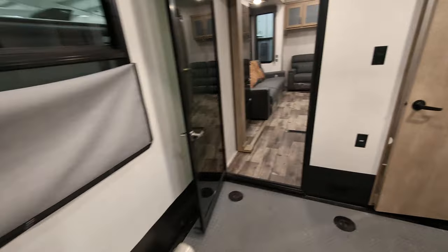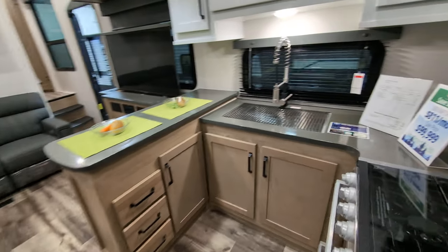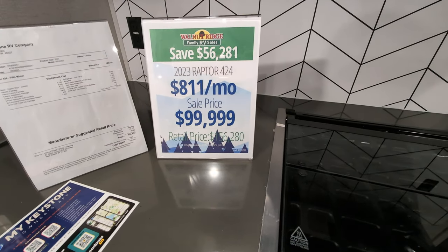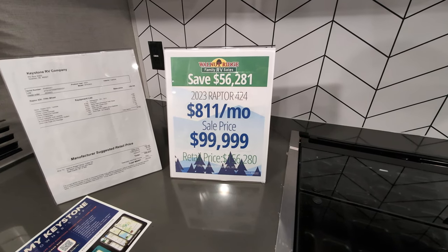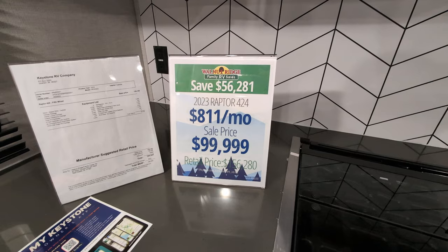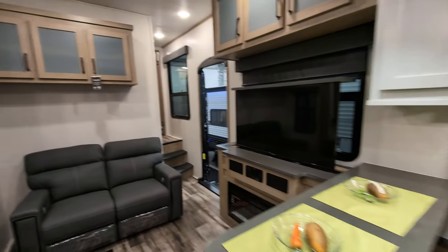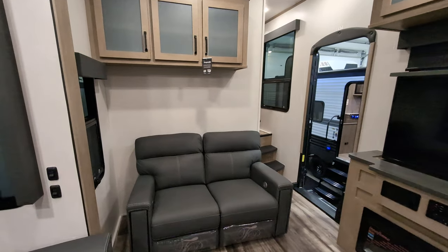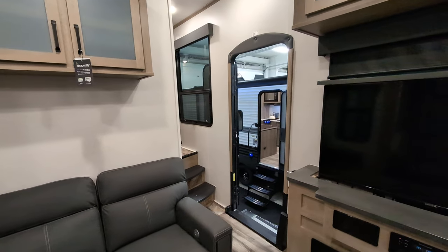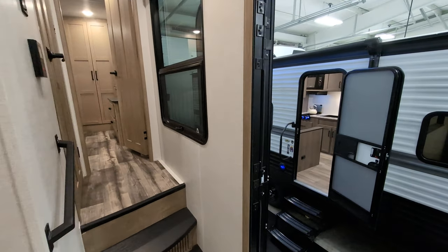We didn't talk about price. This is one of our 2023 blowouts. You're looking at a retail price of $156,280, and our price is $99,999 — so you're saving $56,281 on this. As always, if I missed anything or you have more questions, comments, or concerns, just drop us a line down below. I'll be more than happy to answer. Have a fantastic day.